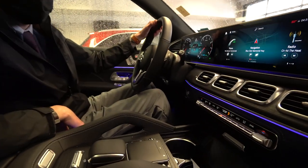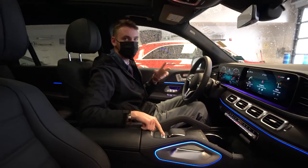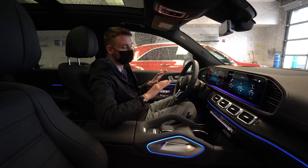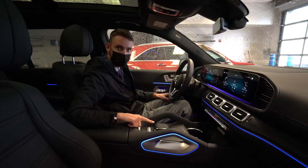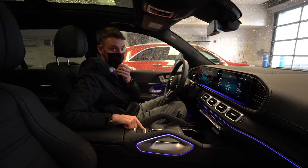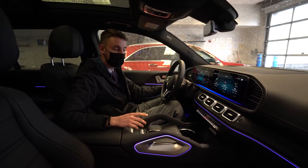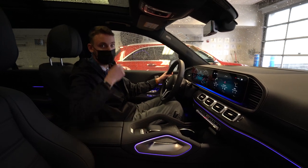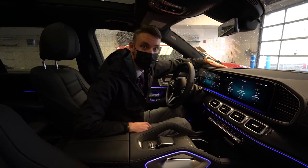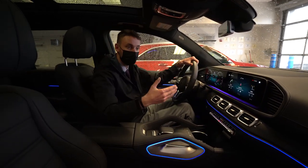We have dual-zone climate control and a touch pad here for the screen. The GLS comes with an adjustable air suspension system creating a very comfortable, very level ride — it irons out the bumps in the road. It's an absolutely beautiful, amazing ride, and you can also raise and lower the suspension using this switch, which is a nice feature for winter driving or snow. Comfort features include heated seats, ventilated seats for summer, and a heated steering wheel. This model also has the optional heads-up display, which projects your speed, speed limit, and navigation details right in the windshield — readily available but not distracting.